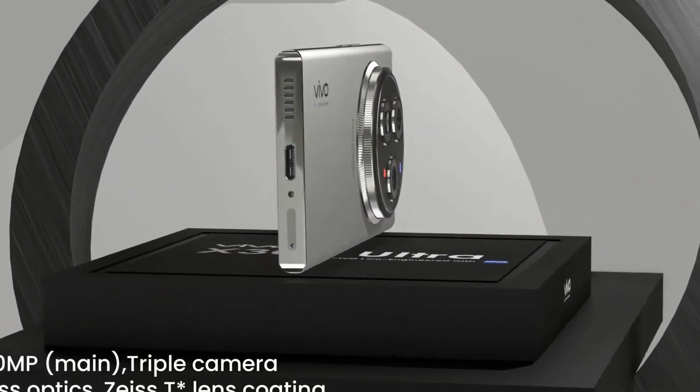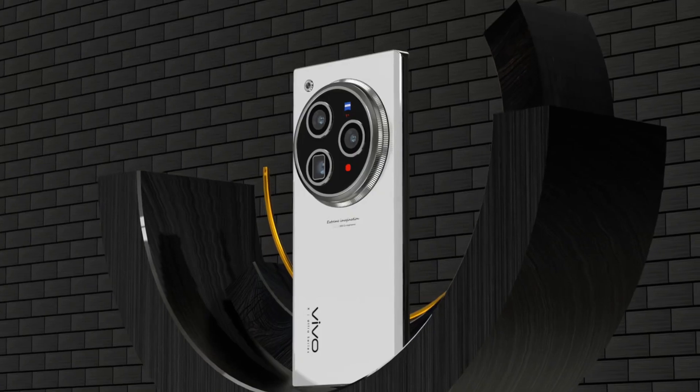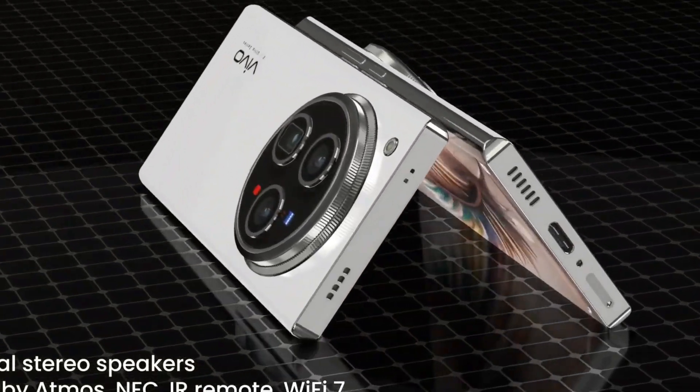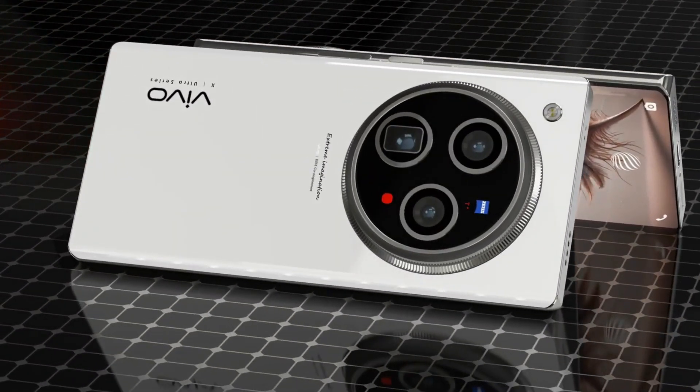Whether you're a gamer, a content creator, or a power user demanding the absolute best from your device, the Vivo X300 Pro is designed to exceed expectations in every category. It's not just a smartphone — it's a futuristic tool built for those who refuse to compromise on performance, design, or innovation.